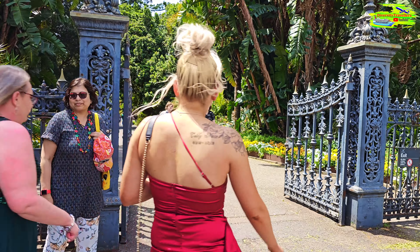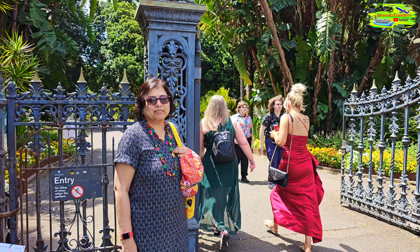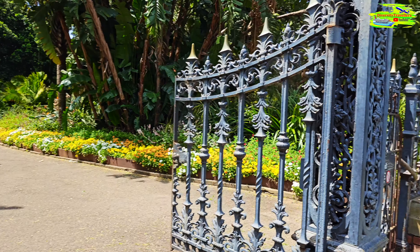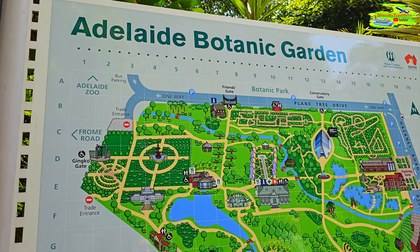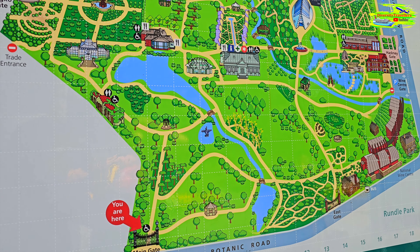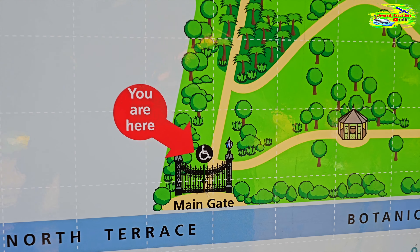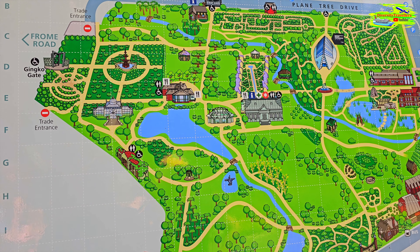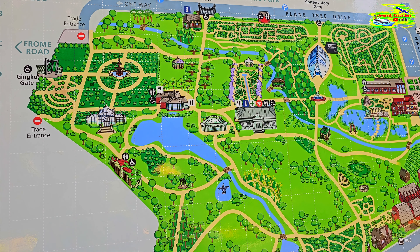We are now approaching the entrance of Botanical Garden in Adelaide and the door is really nice. We need to do some study of the map — there are a lot of water bodies and architecture. We are here at the moment and we'll just roam around and capture as much as possible in maybe one and a half hours.